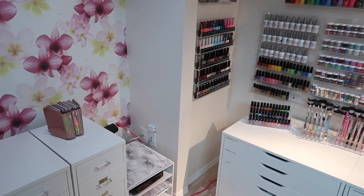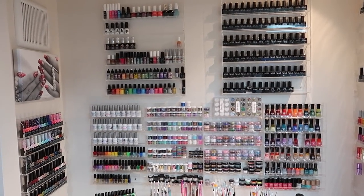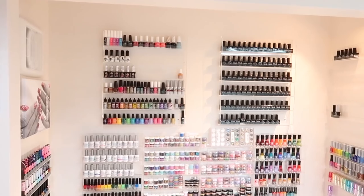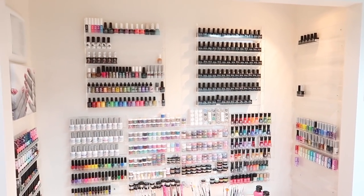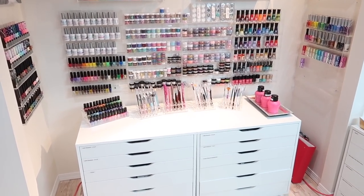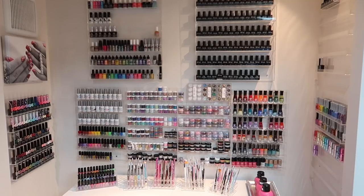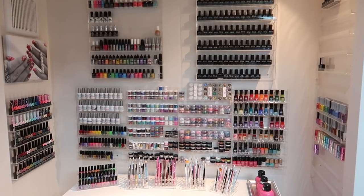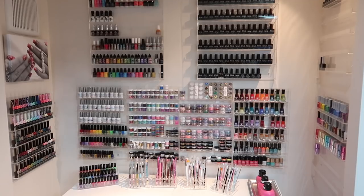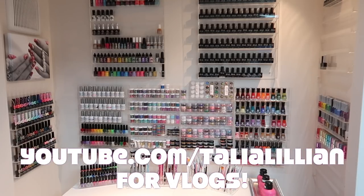Moving up from there is where I keep all of my nail art. This little nook was here when we moved in, and I remember when my husband and I first discussed moving my nail business home — I immediately knew it was going to be my nail art nook. I'm so excited with how it turned out. I am very sad to be leaving this nail art nook because I will not have anything like it in my new location, which is why I'm struggling to come up with different ideas for the new space.